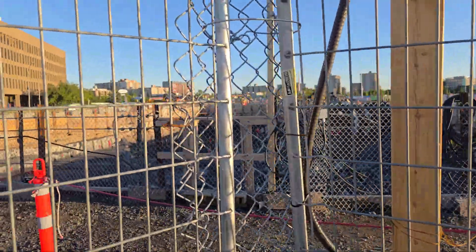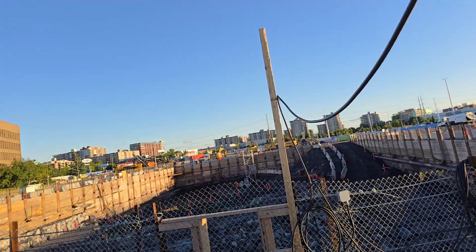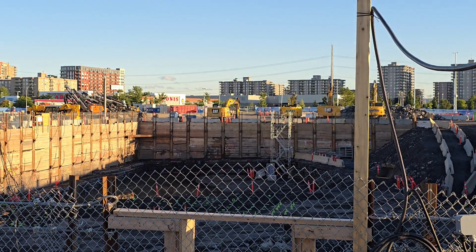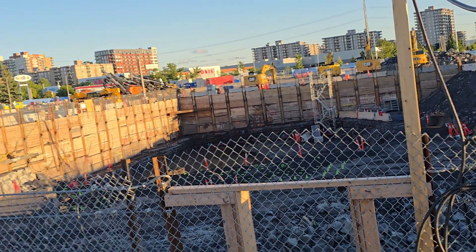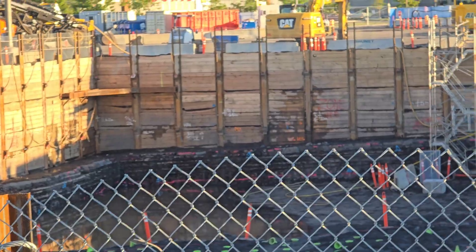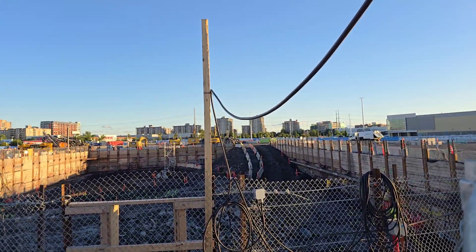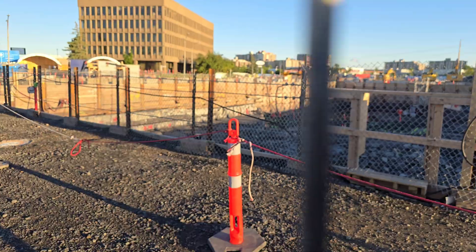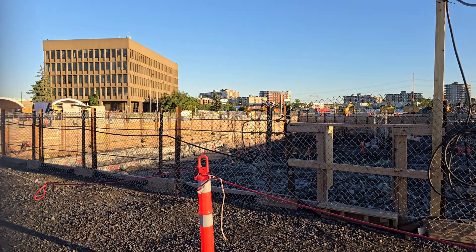There's the pit, right there — the main pit, guys. Check it out. Let's see if we can get an even better view from somewhere else here, so be patient — let's see what we can see.